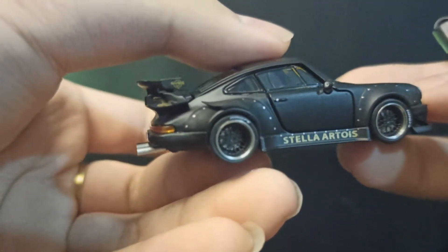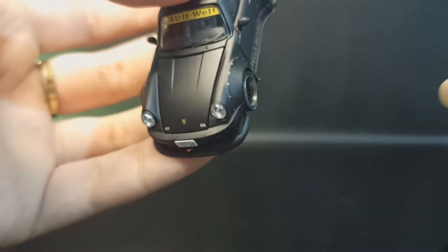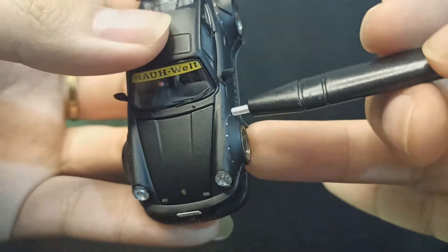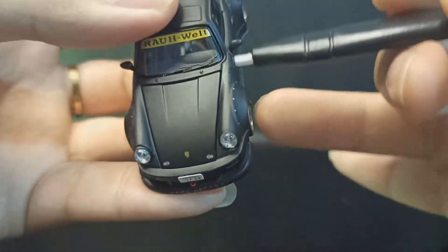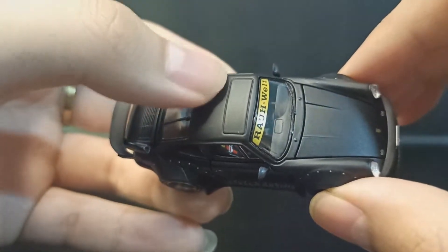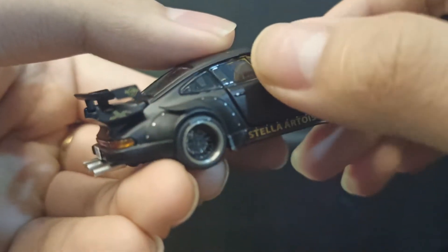Di sebelah kanan sampai kiri nggak ada apa-apa ya. Oh iya, isi bensin ada di posisi depan — kita dapat isi bensinnya, cuman dikasih decal hitam juga jadi susah kelihatan. Di atas kita dapat sunroof kecil tapi panjang, ujung-ujung.